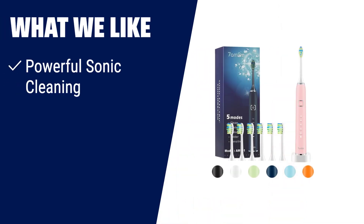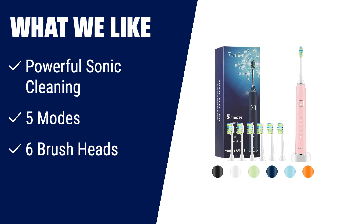What we like: Experience exceptional cleaning with this toothbrush's powerful Sonic technology. It removes up to 125% more plaque compared to a manual toothbrush, whitening your teeth and improving your oral health. With 5 high-performance brushing modes and 6 replacement brush heads, it suits different conditions of teeth and gums. If you want a toothbrush that provides a personalized brushing experience and long-lasting performance, this is the one for you.